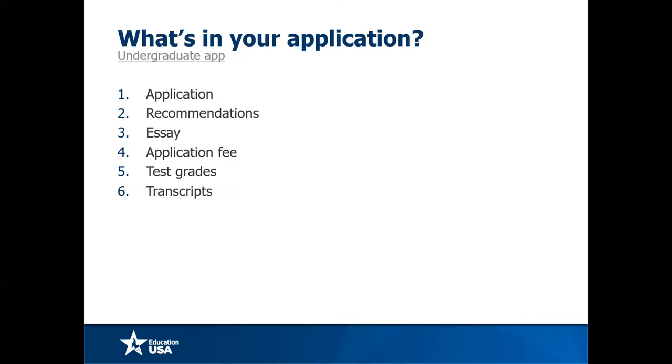Universities like to read you in the context of what you've been offered. Essays at the undergraduate level and statements of purpose at the graduate level must be approached in very different ways. The undergraduate essay is very personal — showcasing who you are as an individual. The graduate statement of purpose is more factual: why you want to study, what you hope to do with it in the future, and what you hope to bring to the program.